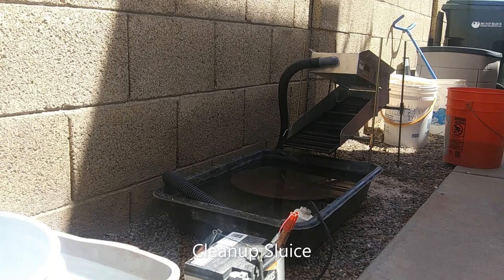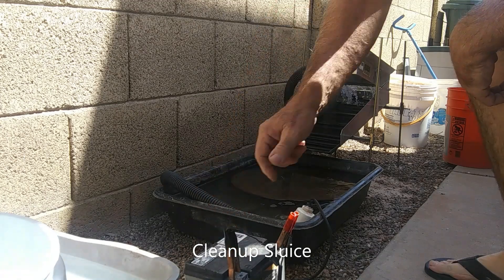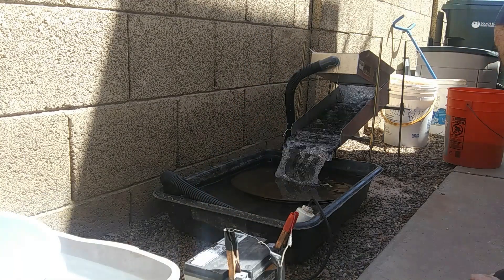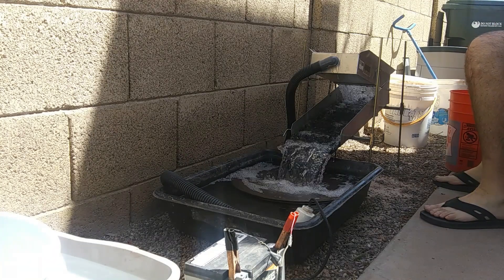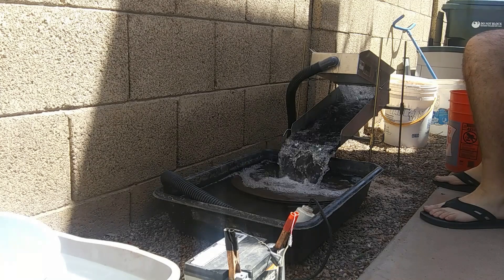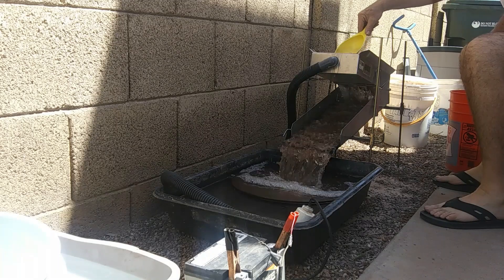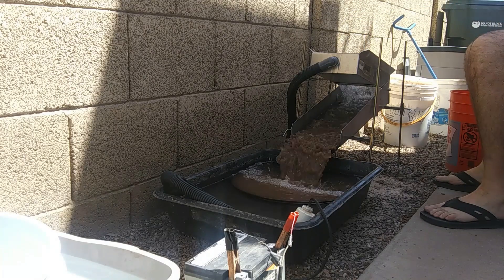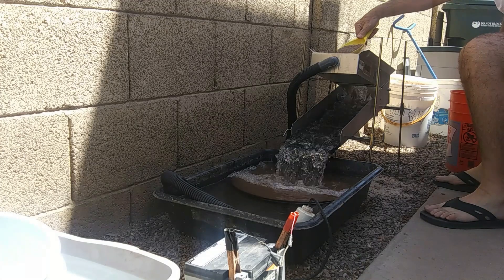I'm going to run this material I got through my clean-up sluice — 1,000-gallon-per-hour pump, bulldog nets, a scoop at a time.